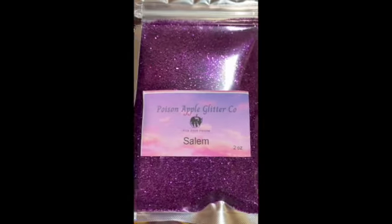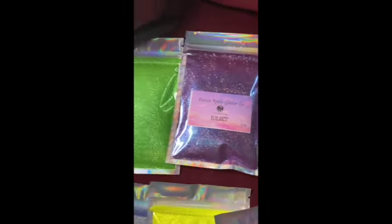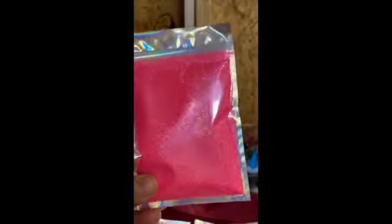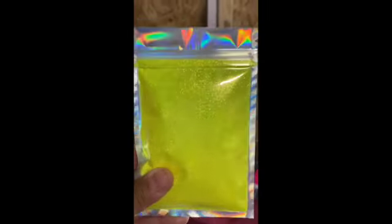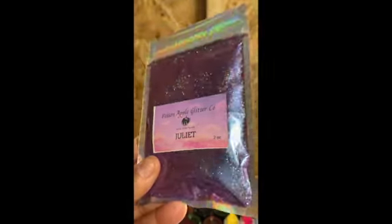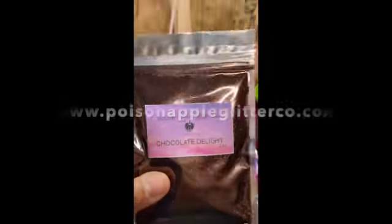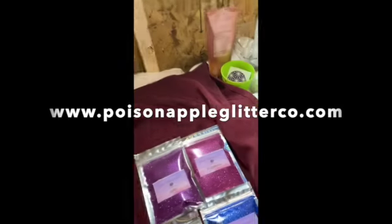I also have ultra fine glitters — 11 colors — and they aren't on my shop right now as an everyday item, but they will be there soon. Right now I have them in a limited edition galaxy box on my website. Once that's finished, I will be adding these glitters with a different name as an everyday item. I hope you enjoy and take a peek at my website!